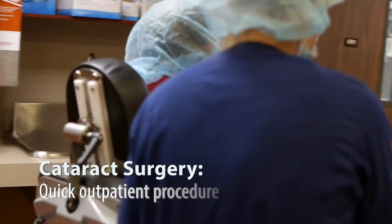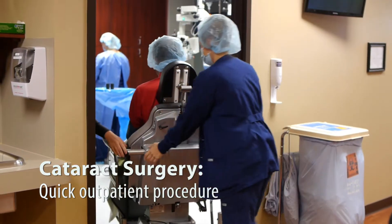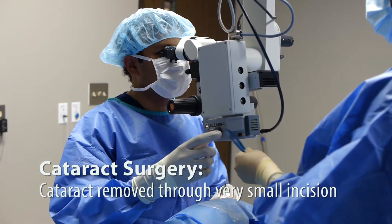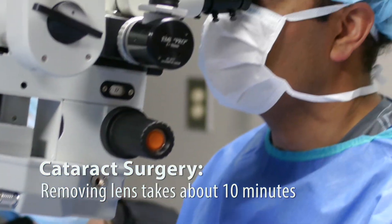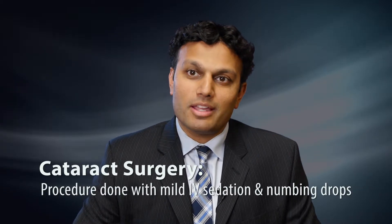The surgery is a relatively quick outpatient procedure that is performed at our surgery center. Using the latest technology, we can remove the cataract through a very small incision, approximately two and a half millimeters in width. The procedure involves making a small incision in the cornea and removing the lens using ultrasound energy. That process takes approximately 10 minutes.